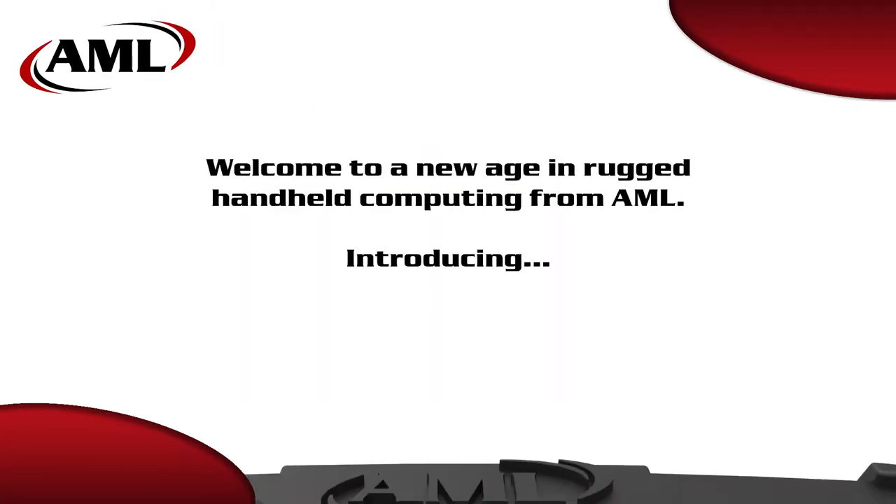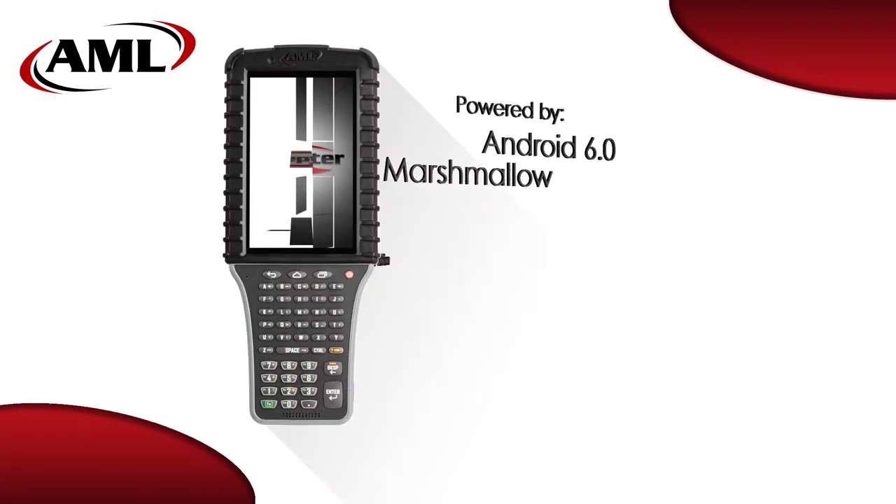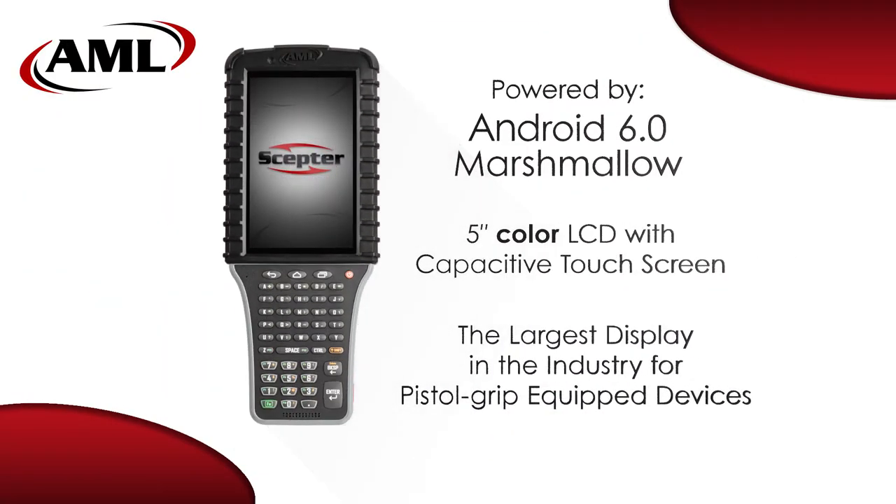Introducing the Scepter, the all-new Android-based mobile computer from AML. AML's new Scepter mobile computer is powered by a 1 GHz microprocessor running Android 6.0, also known as Marshmallow.